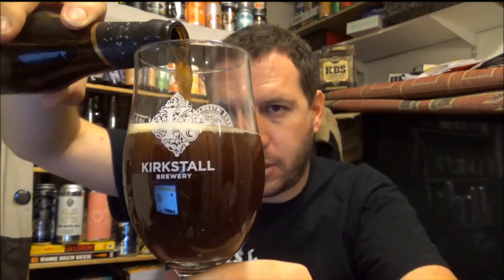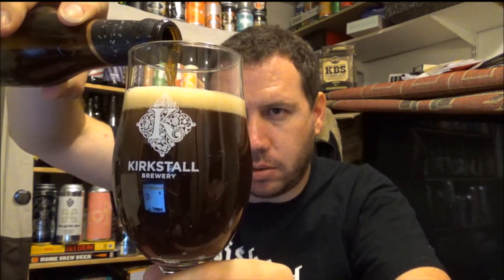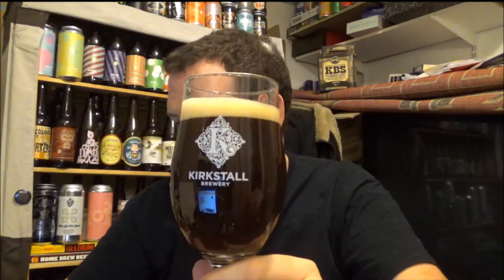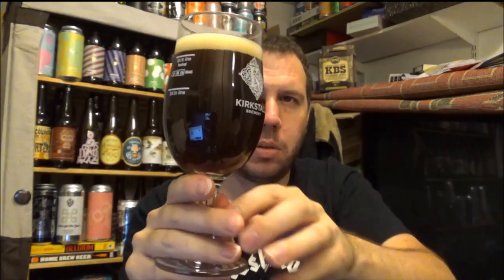I purchased this beer at the Ramsgate Brewery back in late September or October of 2016. So yeah, let's see how this beer goes.